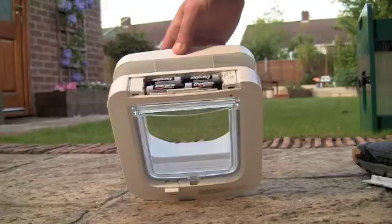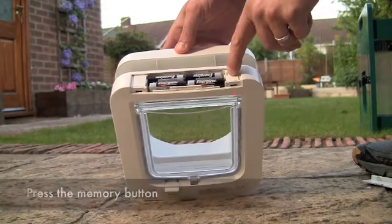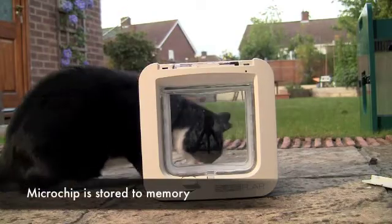Programming is simple and takes just a few seconds for each of your pets. Simply press the memory button and as soon as your cat puts his head up to Sureflap's door, its microchip number will be stored to memory.